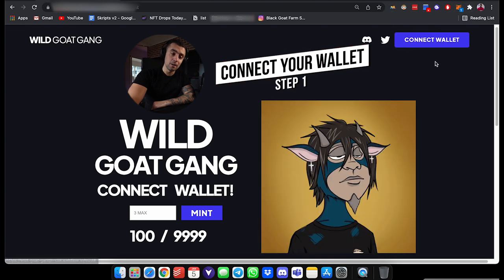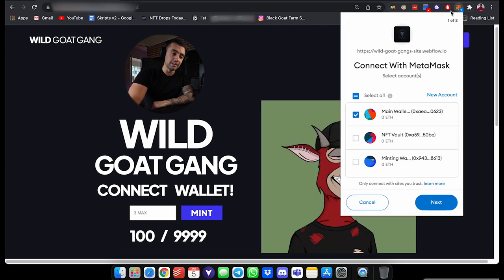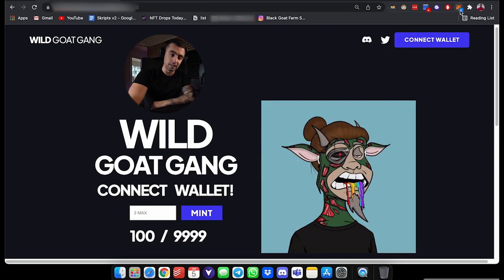If you're clicking it and it's not popping up, it's probably because you might have double clicked it by accident, and there's a notification inside MetaMask — you'll see that with that little one beside it.